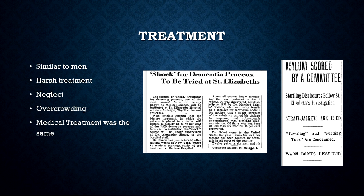St. Elizabeth's was known as a premier institution — one of the most advanced with the best health procedures used — but it was not exempt from overcrowding. One headline reads: 'Asylum Scored by a Committee — Startling Disclosures Follow St. Elizabeth's Investigation — Straight Jackets Are Used — Toweling and Feeding Tube Are Commended — Warm Bodies Dissected.' Toweling was when a towel was wrapped around the neck of someone to restrain them — a very harsh treatment. Another article, 'Shock for Dementia Praecox to Be Tried at St. Elizabeth's,' described a revolutionary treatment used at the time, and both men and women were in this first pool — very progressive for the time.